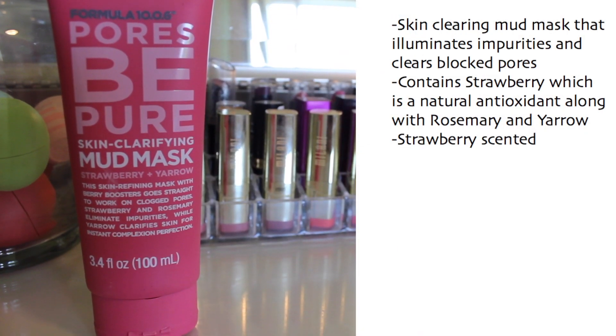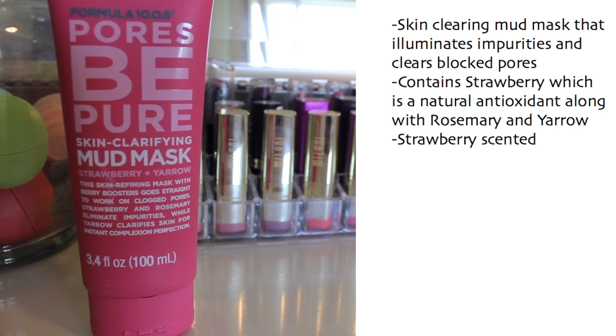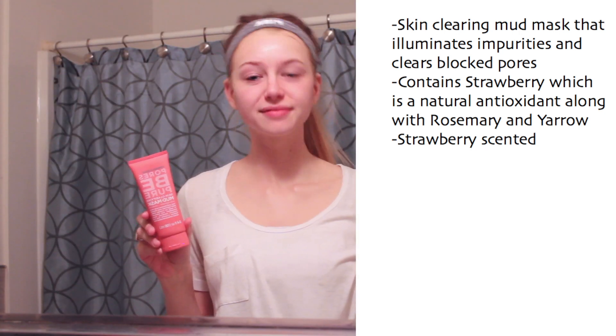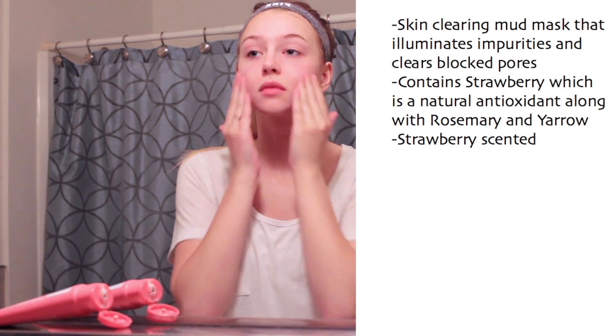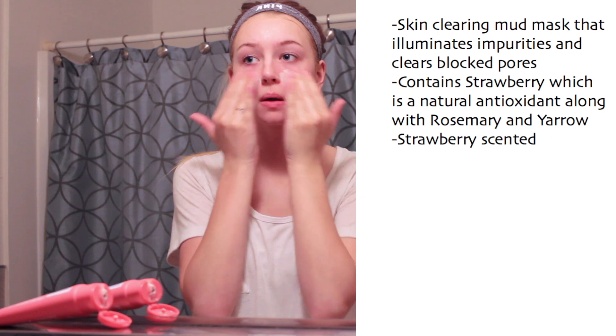About once or twice a week I like using a mask. This one has been my favorite recently — it's by the brand Formula 10.0.6 and it's called Pores Be Pure, a skin-clearing mud mask. It's absolutely amazing. Sometimes I put it all over and sometimes I just use it as a spot treatment on my acne. I don't exfoliate or use a mask every day, and I never do them together, but I wanted to show you guys all the products I use.